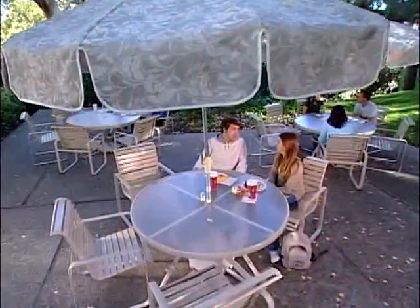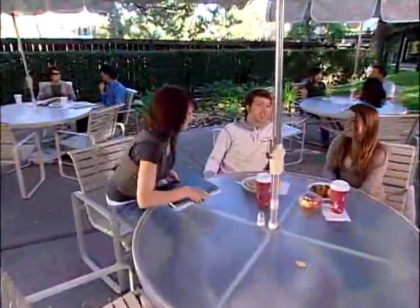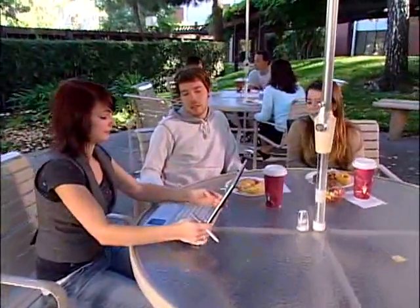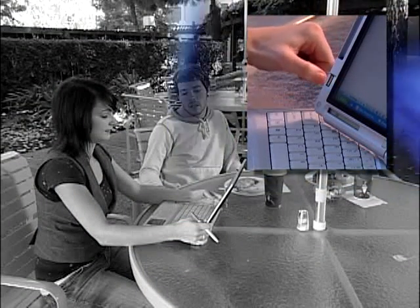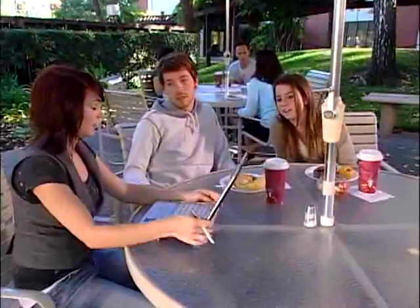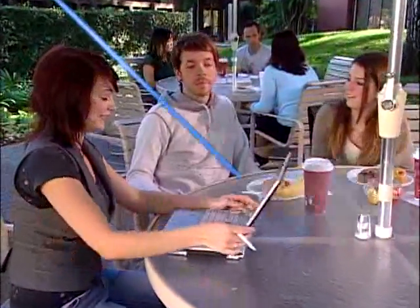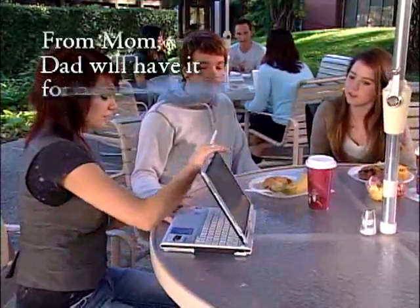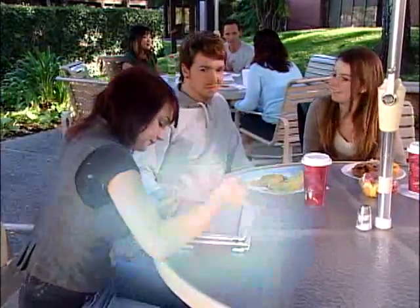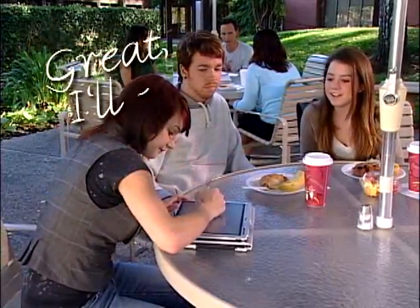Let's face it, there is a certain coolness factor that comes with having state-of-the-art technology at your fingertips, and that goes for security as well. A simple swipe of your finger grants access to your secure data — no more passwords. Multitasking your work and your social life has never been easier.